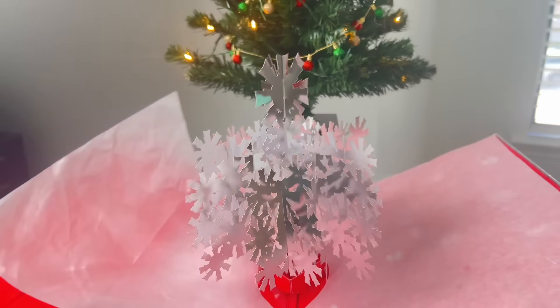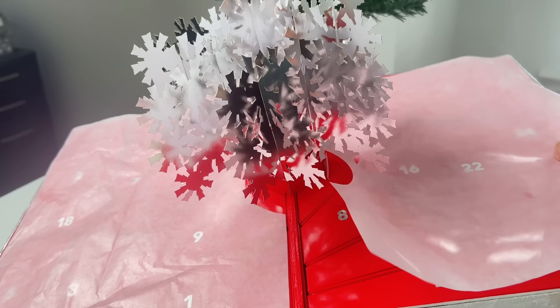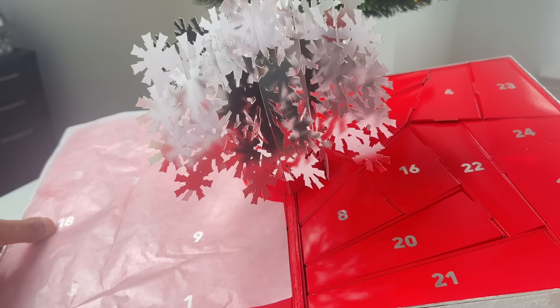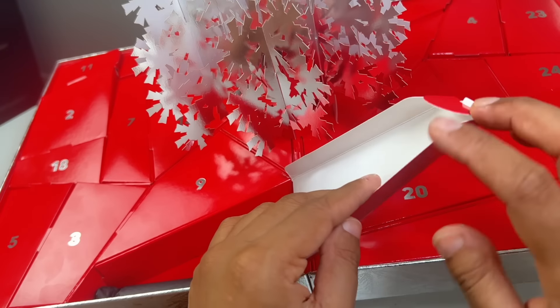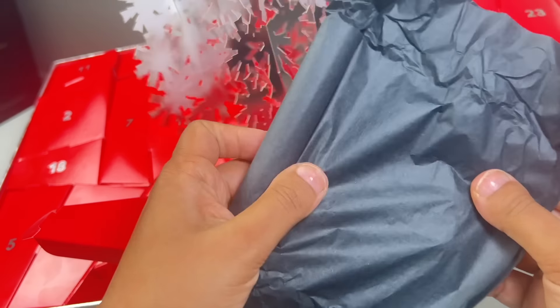Hey beauties! Today we'll be unboxing the MAC Cosmetics Frosted Frenzy Advent Calendar. This is limited edition for the holiday season. MAC Cosmetics never fails to deliver on their holiday advent calendars, so let's see what's inside.